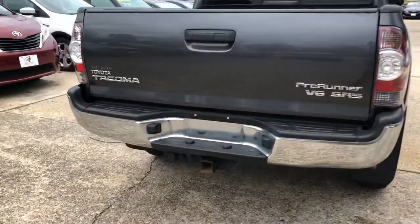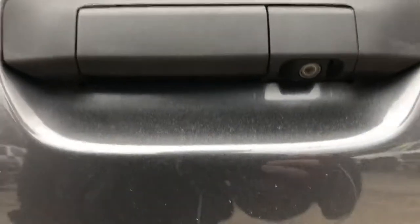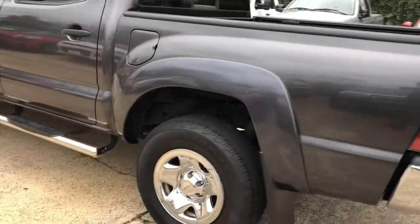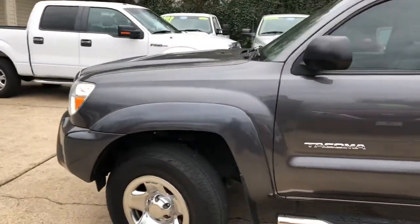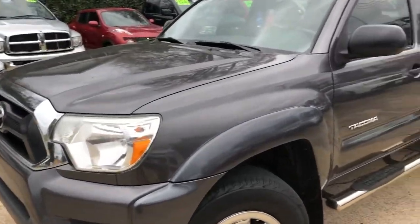It's got the tow hitch and the trailer lights in the back, it's got a little backup camera, it's got the durable bed, it's got decent tires on it. This thing is just in pristine shape — no dents anywhere on it.